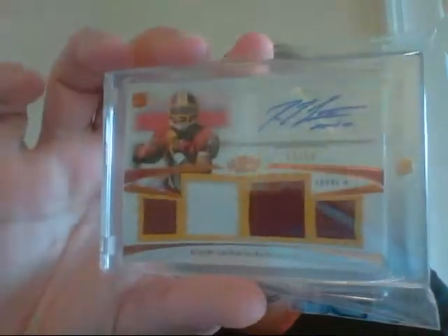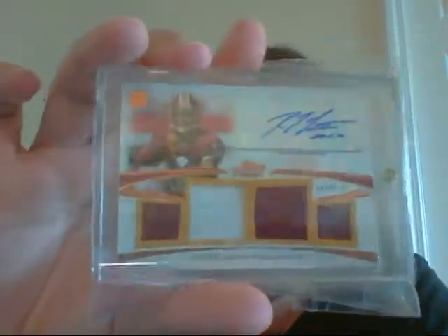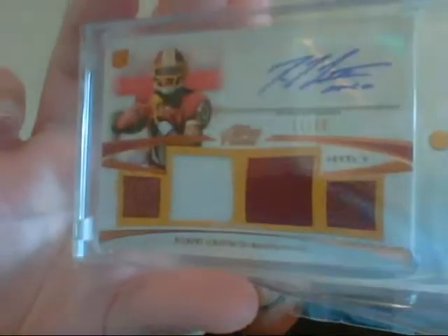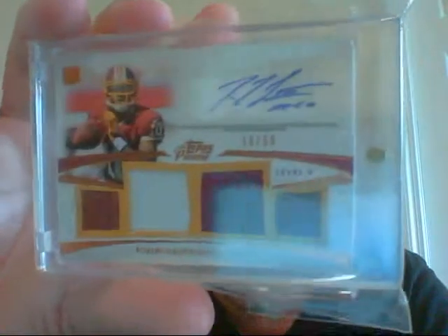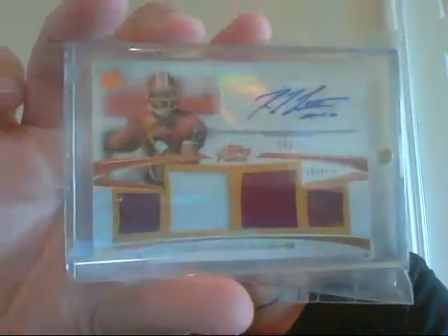Quad — it's football, jersey, jersey, football. The football's got a little stitching in it as well. A very sick, clean auto, all on card — and that's 18 of 50.